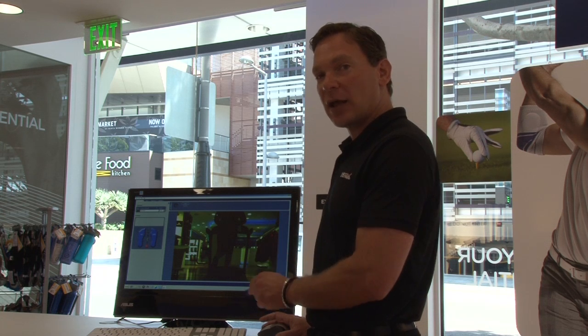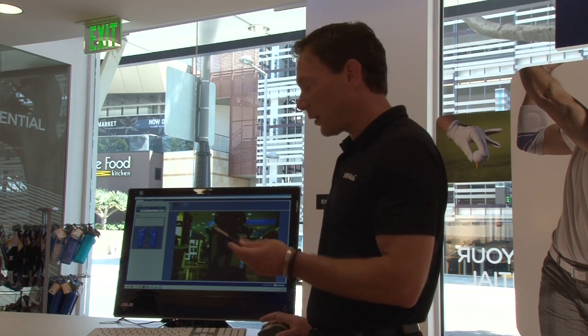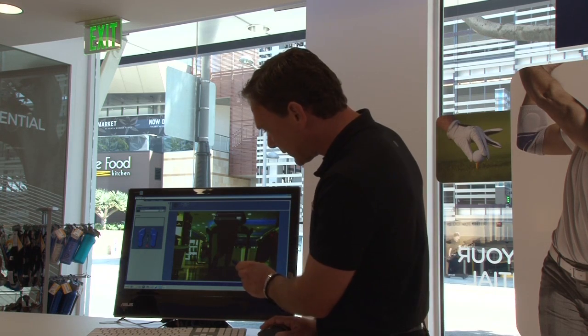From there, we're able to analyze the gait and figure out if the person needs an insert — for example, an arch support or more cushioning — depending on her running style.